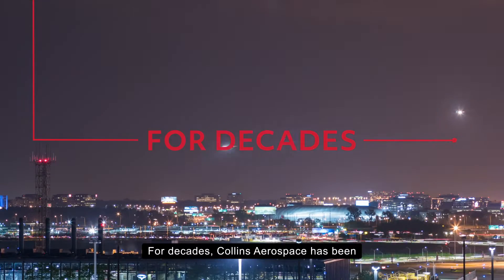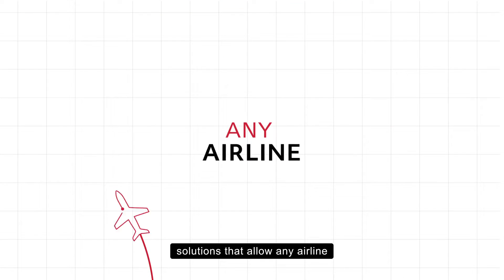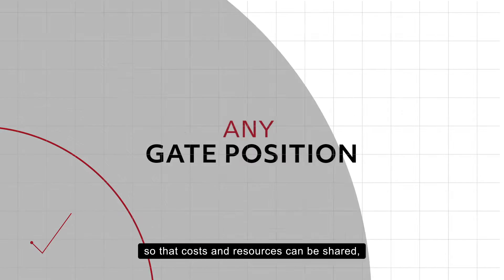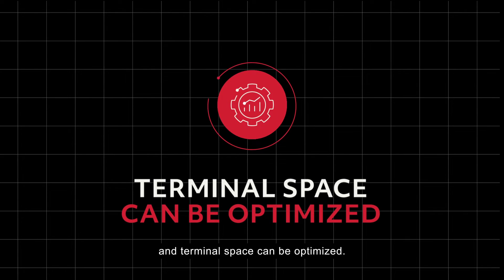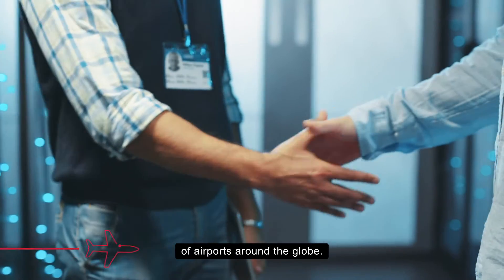For decades, Collins Aerospace has been helping airports do exactly that with our common-use passenger processing systems. Solutions that allow any airline to use any agent-assisted check-in desk or gate position so that costs and resources can be shared and terminal space can be optimized. By providing high levels of reliability and support, our systems have earned the trust of airports around the globe.